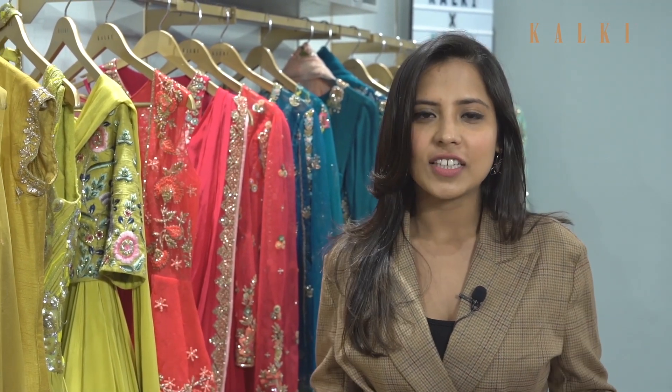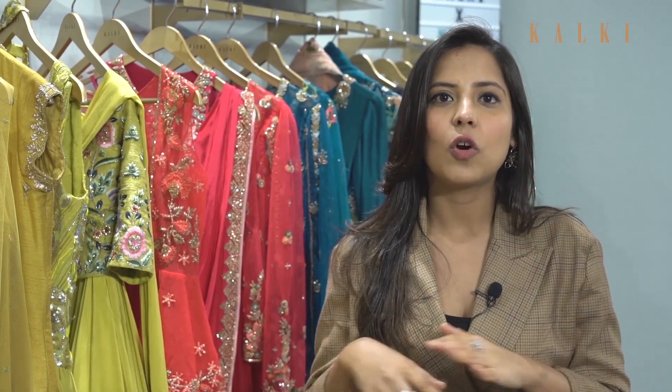So these are my favourites from the Kalki Barati collection. If you are a Barati this season and you want to stand out, you have to visit any of the Kalki stores. I'm sure you will find something for every function and you are going to be sorted.